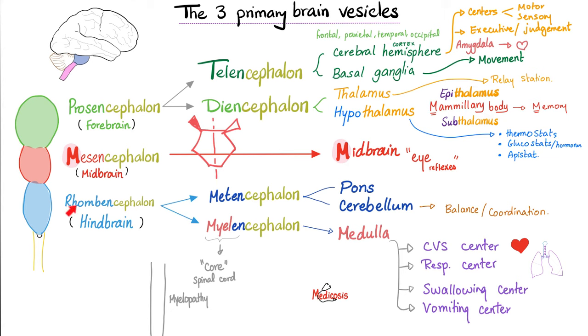Then we have the rhombencephalon, or hindbrain. This gives us the metencephalon — pons and cerebellum — and the myelencephalon, the medulla. The word myelo means core: what's in the core of your vertebral column is the spinal cord, and the continuation of the spinal cord going upstairs is the medulla. Myelo means core — it could be the core of your vertebral column, i.e. the spinal cord, or the core of your bone, i.e. the bone marrow. Hence myelofibrosis, myeloid stem cells, acute myeloid leukemia — all referring to the bone marrow.